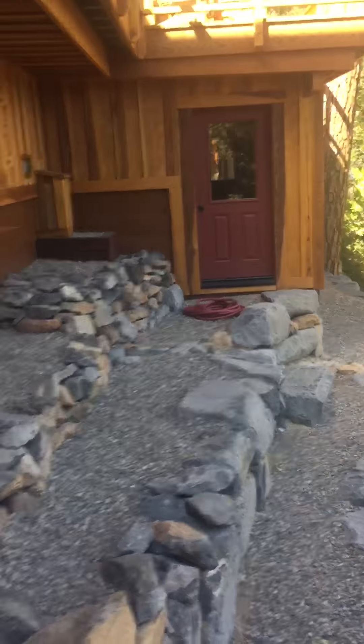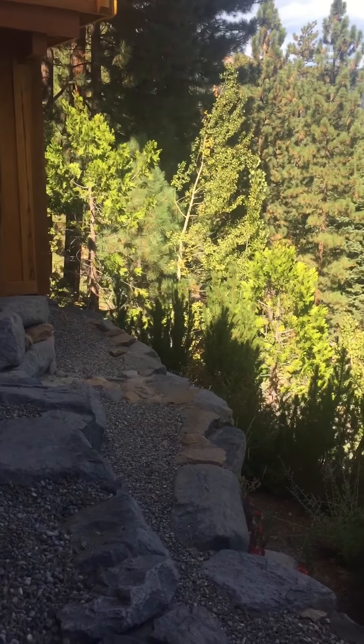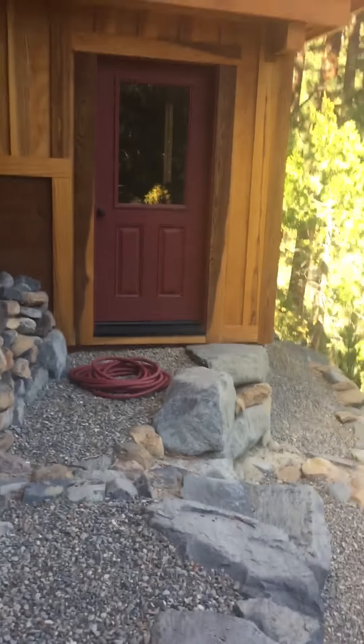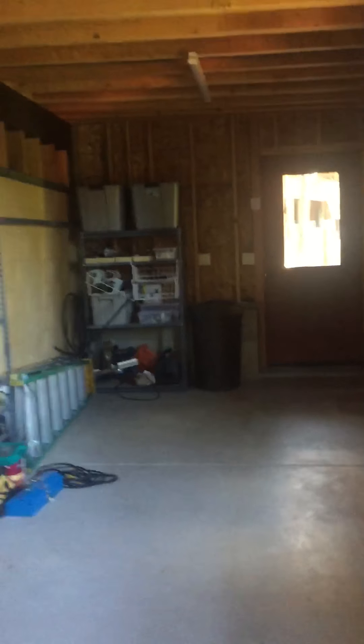Straight across there is storage. I don't have my shoes on, so it's a little bit challenging here. There's some unfinished storage on this lowest level.